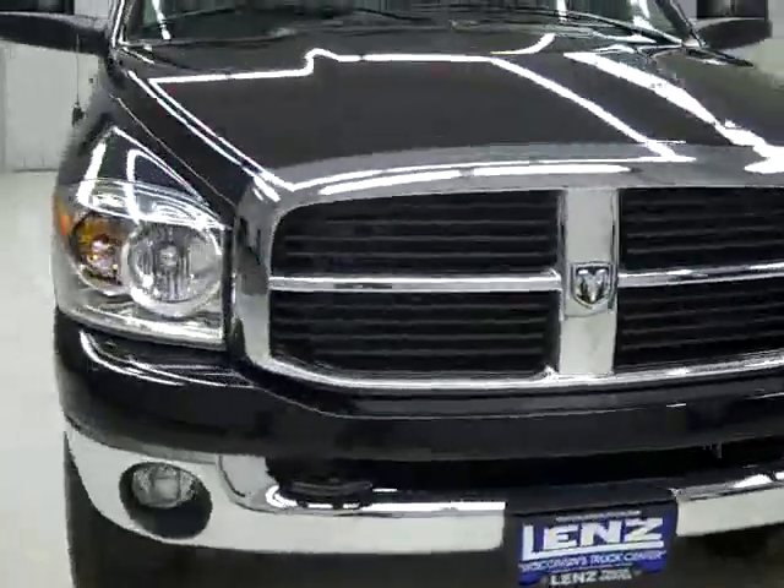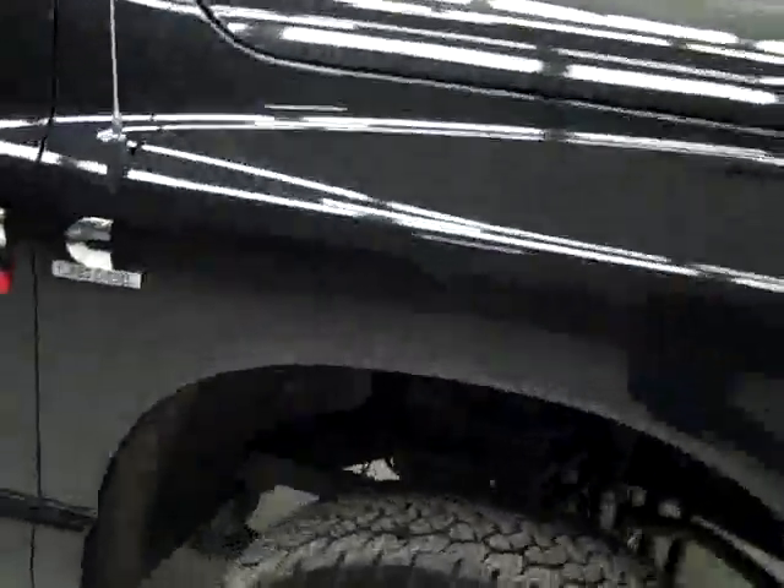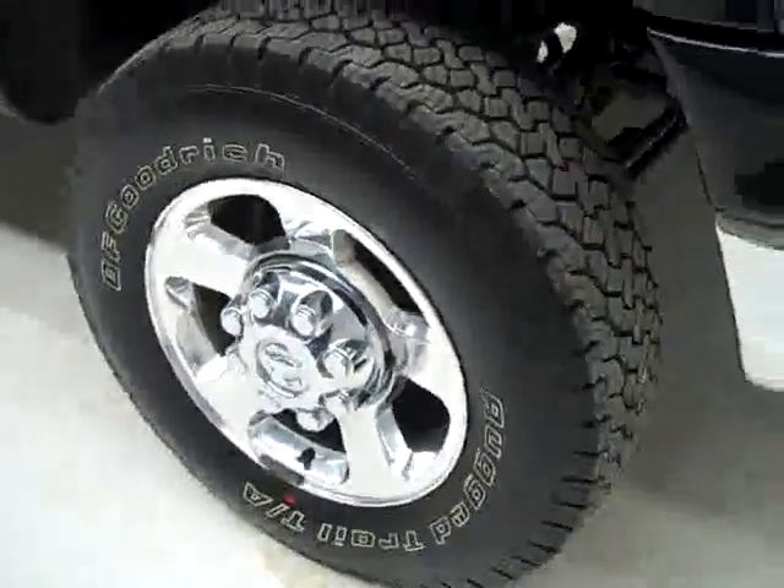This is stock number J1266, a 2007 Dodge Ram 2500, regular cab long box with the SLT package. The color is black pearl, 53,000 miles, 6.7 liter Cummins diesel engine.